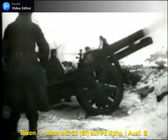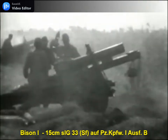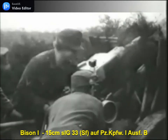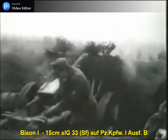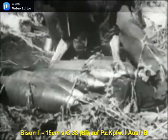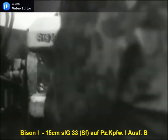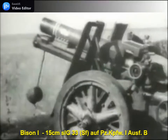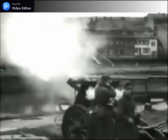Entering service in 1933, the Sig 33 equipped the heavy gun platoons of infantry regiments and remained in service until 1945. Limited to a maximum range of just 4,700 metres, its task was to lay down heavy fire and suppress enemy opposition as German infantry went into the attack. Its shell was relatively heavy at 38 kilograms and the gun had a rate of fire of between 2 and 3 rounds per minute. It was this that saw it employed on the first self-propelled artillery vehicle developed for the German Army.